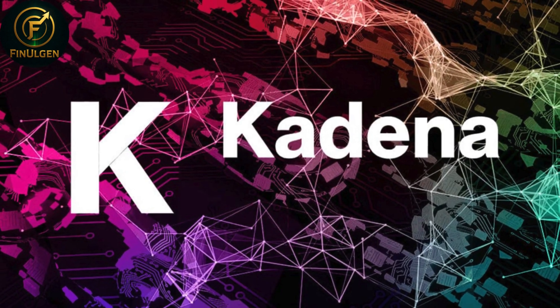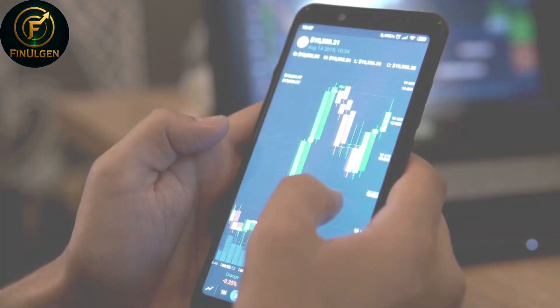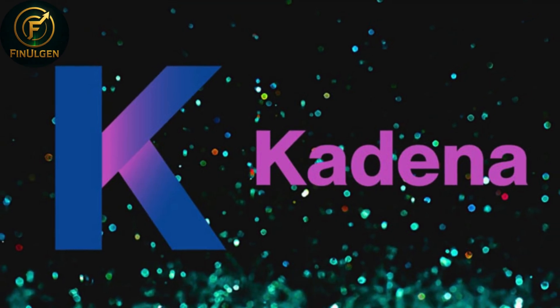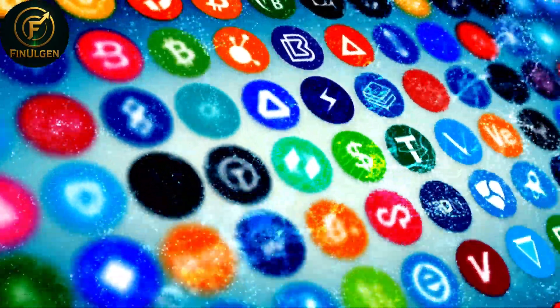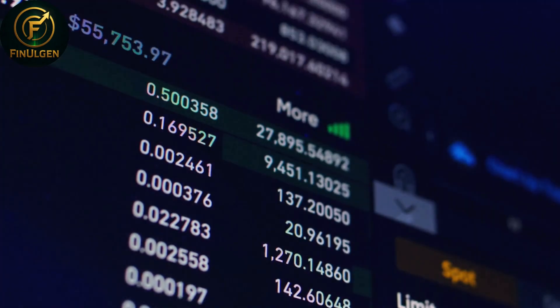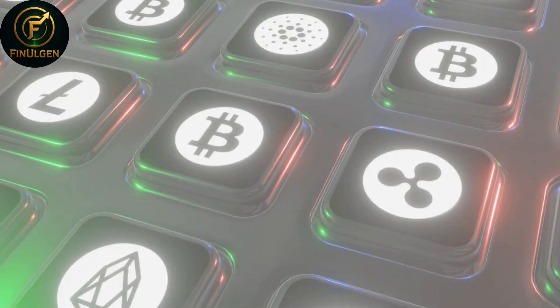Kadena KDA is a project that stands out in the crypto ecosystem by aiming to solve one of blockchain's biggest challenges: scalability, speed, and security, all at the same time. Most blockchains tend to compromise on at least one of these aspects — either they're secure but slow, or fast but less secure. Kadena approaches this issue differently through its unique multi-chain architecture called ChainWeb, where multiple chains run in parallel, allowing the network to process transactions much faster without sacrificing security.